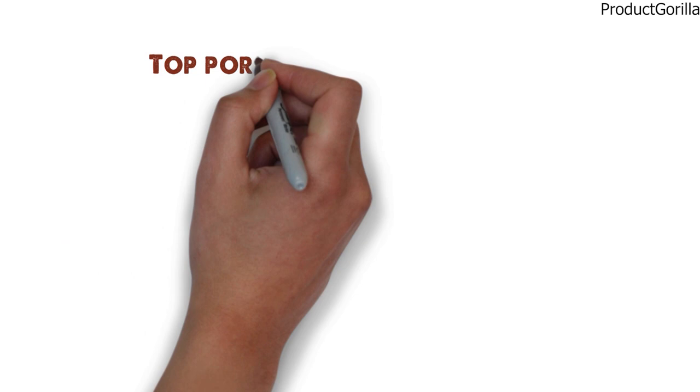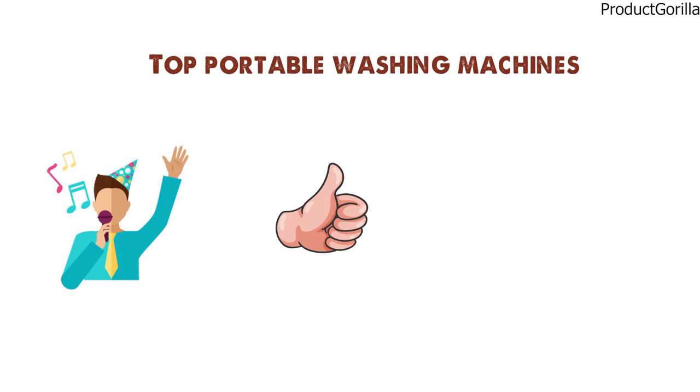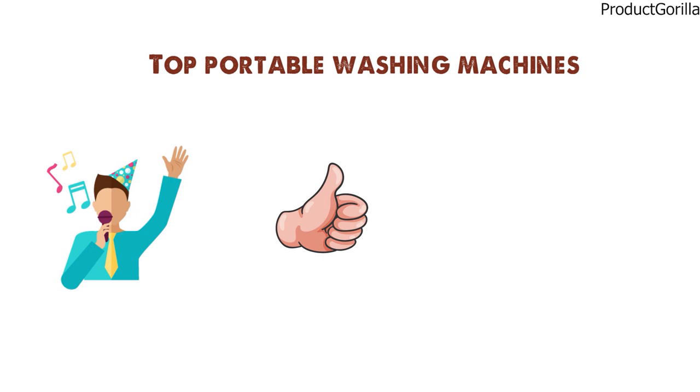So that sums up our top portable washing machines. We hope you enjoyed. If you did, please leave a like on the video and if you're new here, hit that subscribe button. Until next time, have a great day.